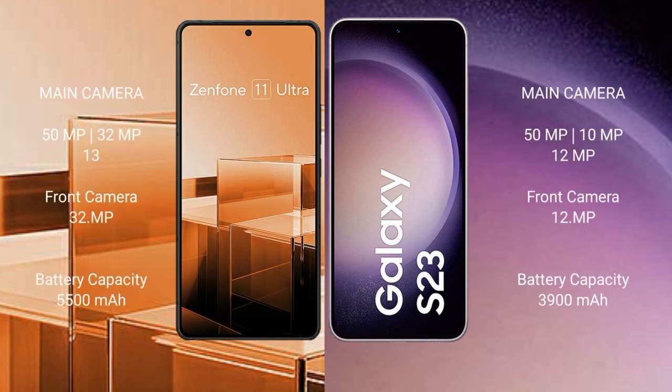Asus Zenfone 11 Ultra features a triple camera setup: 50MP, 32MP, 13MP rear cameras and 32MP front camera. Samsung Galaxy S23 also features a triple camera setup: 50MP, 29MP, 12MP rear cameras and 12MP front camera.